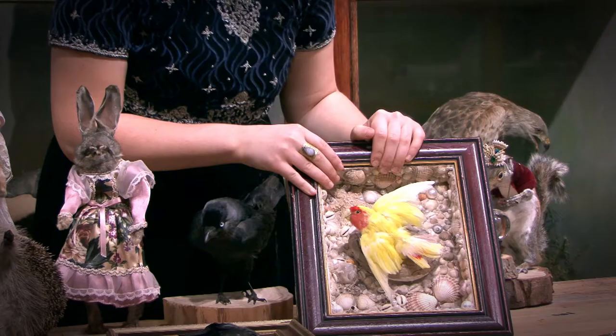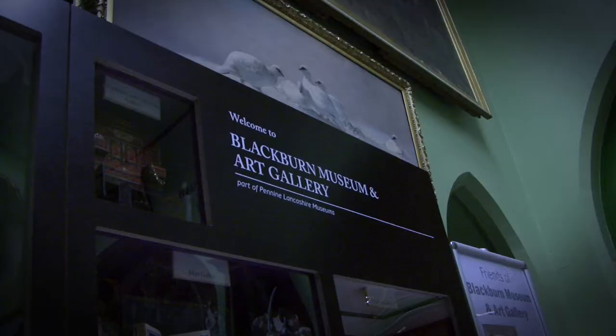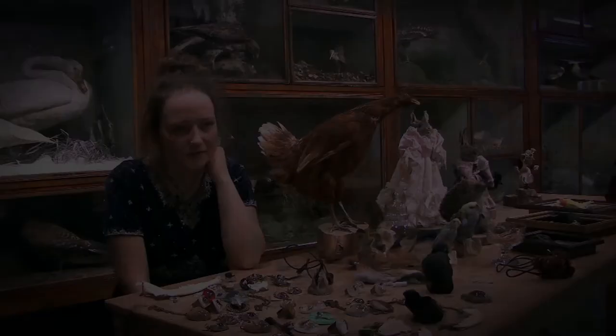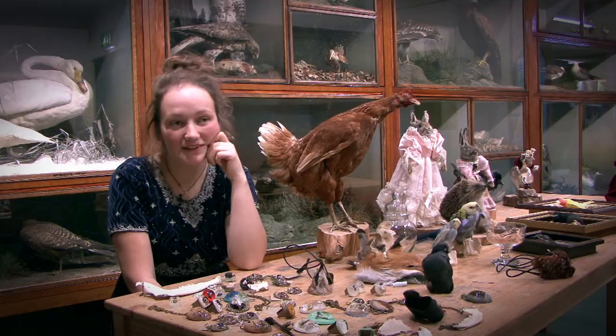I used to come to Blackburn Museum on my dinner break and look at the little beetle cases and just be amazed by them, and I just knew that my heart was in nature. I sort of wanted to take it to the next level and then just decided to cut a mouse up and see what was inside, and then it just went from there really.